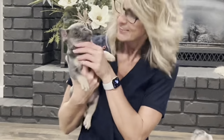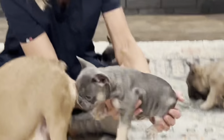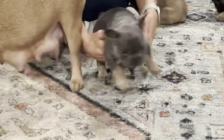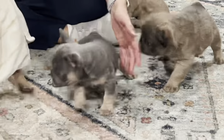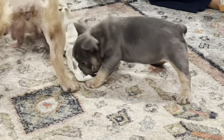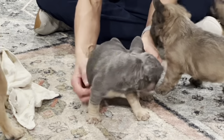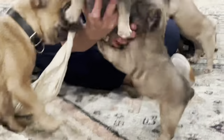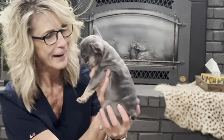Donna is also a blue and tan and she is a fluffy carrier and she carries testable chocolate. Donna is also an AT-AT. She's a pretty little thing — she's all fired up right now!